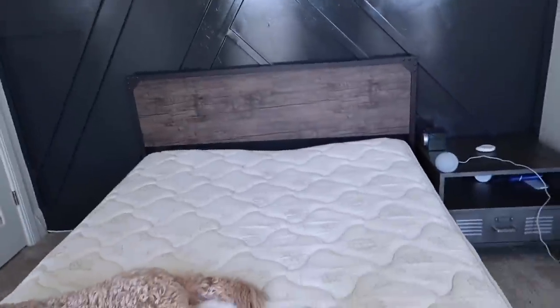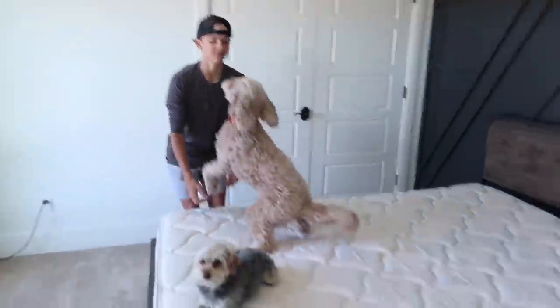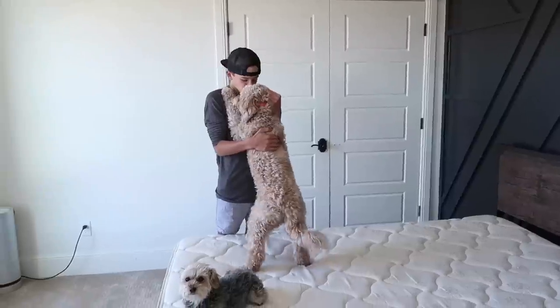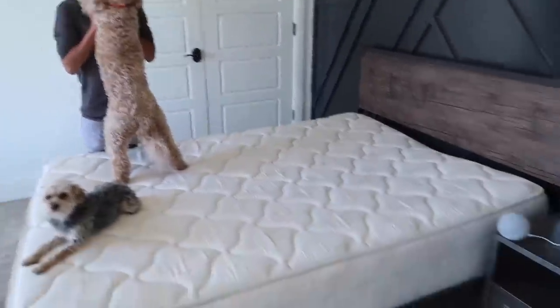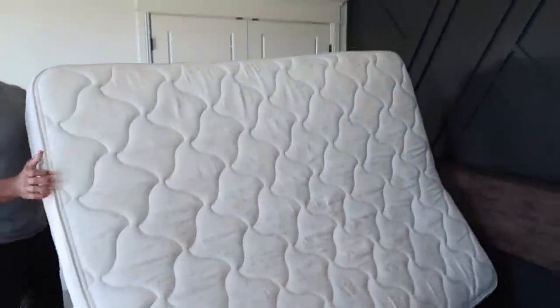We are so excited to show you guys how awesome Helix mattresses are. We're gonna take you guys on the tour. We actually have the box downstairs. We took all of Rhett's bedding off, I washed it, and we're gonna put it on his bed and show you just how easy it is. Out with the old.